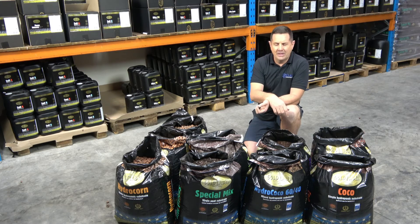It fits every part of the growing life. Gold Label has been around for many, many years — it's probably one of the oldest nutrient and soil manufacturers in Holland.